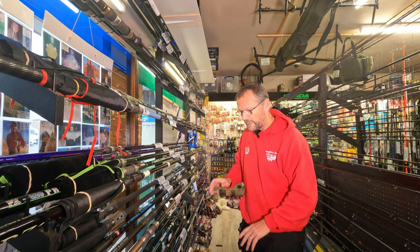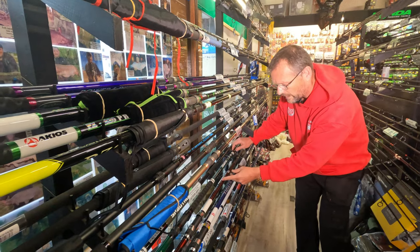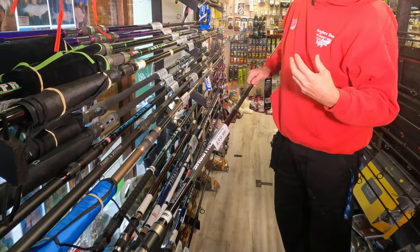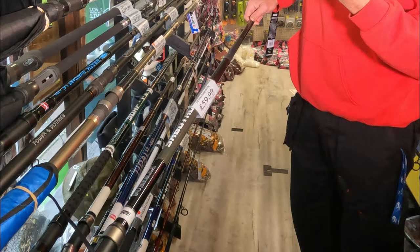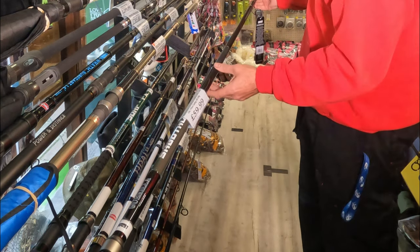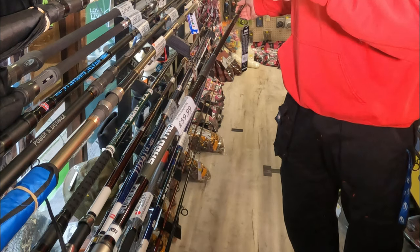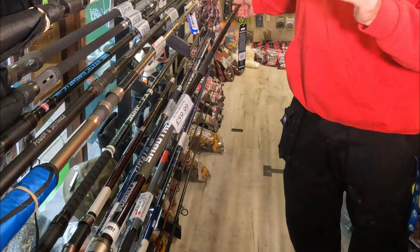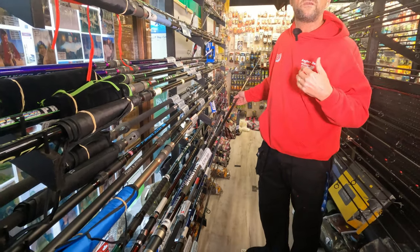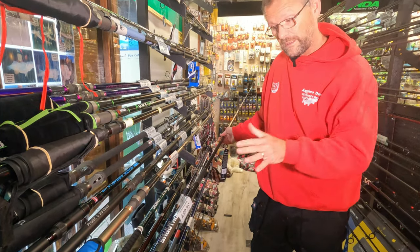So here's the range of Tronix Pro rods. Starting with value for money - the Tronix Pro Gorilla. The clue's in the name: it's powerful. They've done a Gorilla range before. It's a 14-foot three-piece, 100 to 200 gram rating, retailing at £59.99. It's a through action but powerful rod - a great entry-level rod for someone who wants to dip their toe in continental rod fishing. We don't tend to do the 30 or 40-quid continental rods because they don't really achieve a great deal, but this will.